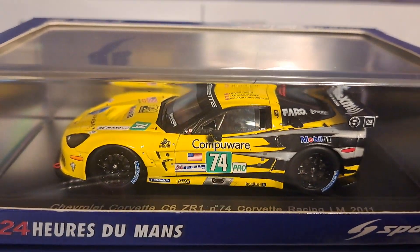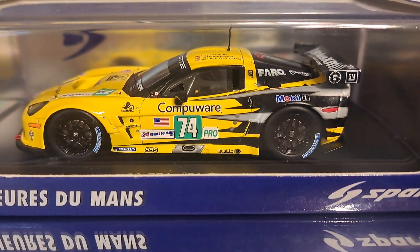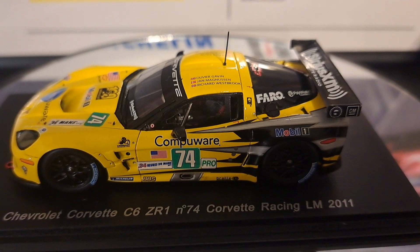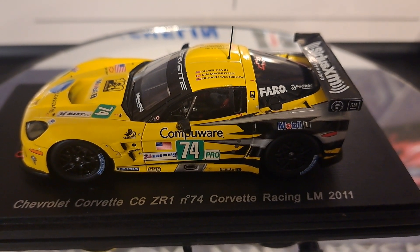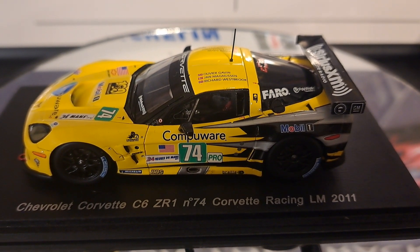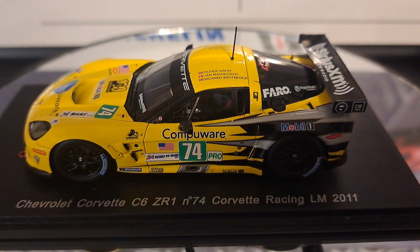Now let's take a look at the car, and I'll give you some cool details and fun facts about the car that you may not know. Here's a good look at the car. As you can see, these are mounted on very nice wooden bases attached by two screws, which gives it a nice heavy feel.